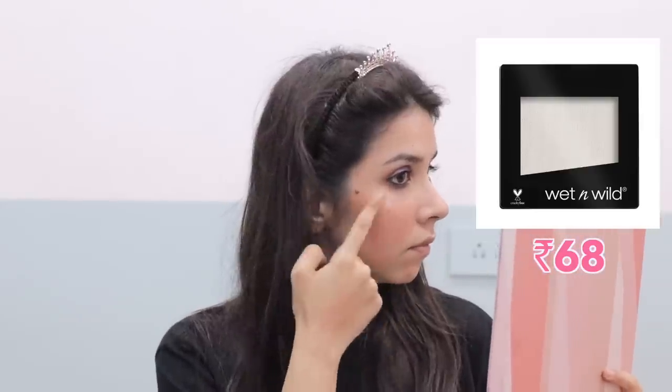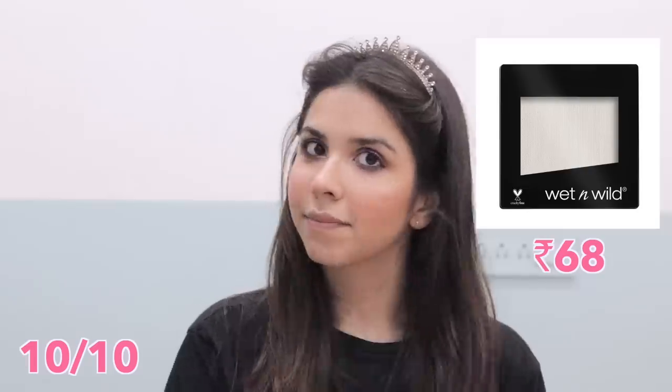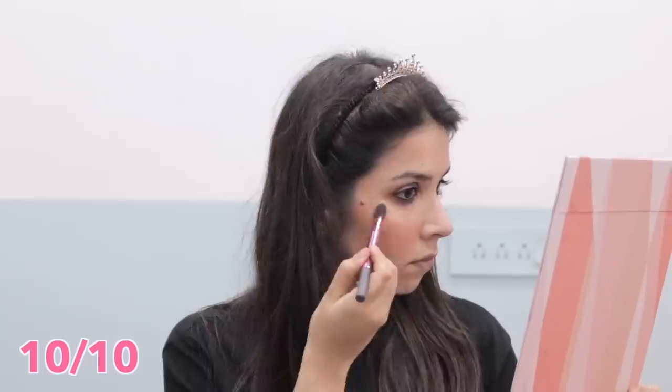Then for highlighter I have the very famous Wet n Wild eyeshadow single in the shade Sugar. I've had this for quite a while and didn't find anything else, so I used it again for this challenge. But you can see it gave a beautiful finish.